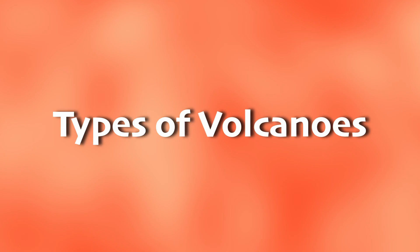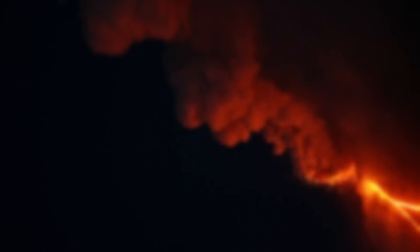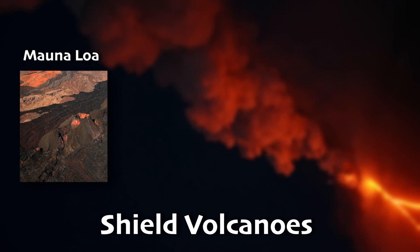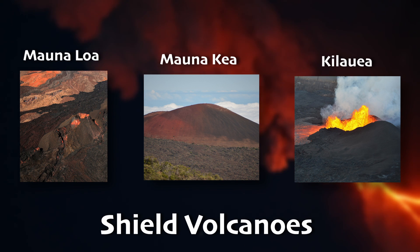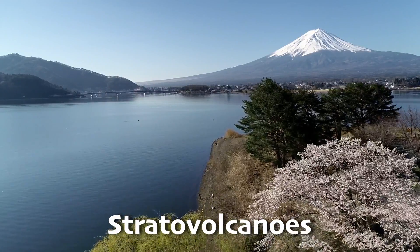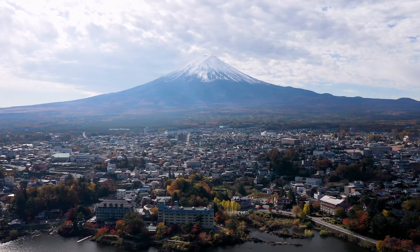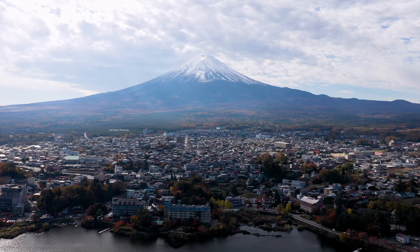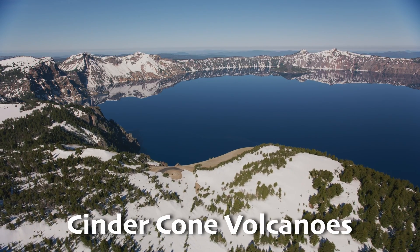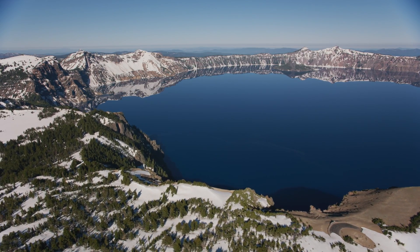Volcanoes come in all shapes and sizes, which also means they have different eruptions. There are shield volcanoes like Mauna Loa, Mauna Kea, and Kilauea — these can be recognized by broad, gentle slopes formed by the flow of fluid lava. Then there are stratovolcanoes, like Mount Fuji — tall, steep-sided mountains built up by alternating layers of lava, ash, and volcanic rocks, which usually have very explosive eruptions. Lastly, there are cinder cone volcanoes like Wizard Island in Crater Lake National Park — smaller, steep-sided cones formed from ejected volcano fragments.